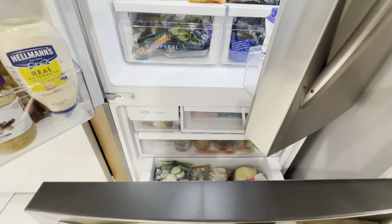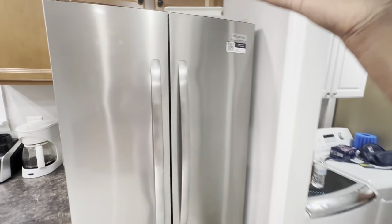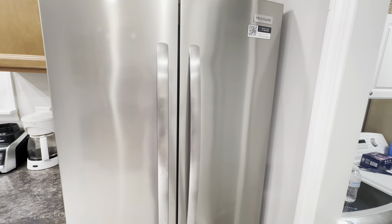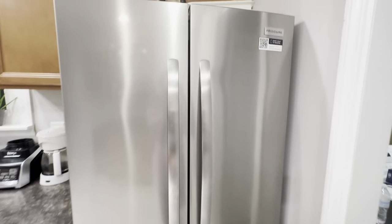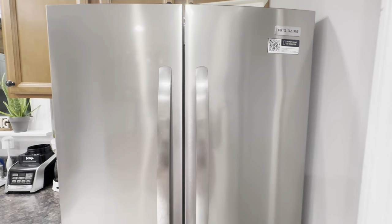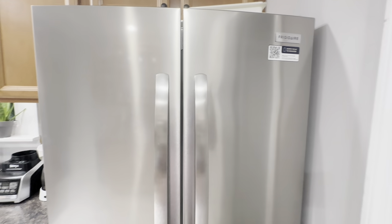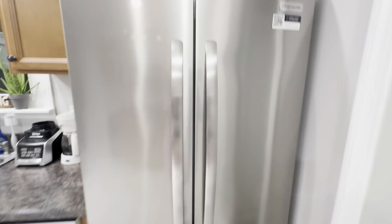Here's a quick look at the freezer - we've got a bunch of stuff in there too, but we'll save that for another video. And this is our fridge tour! Don't forget to smash that subscribe button, hit the notification bell, and leave your comment down below. I love this fridge - bye-bye!